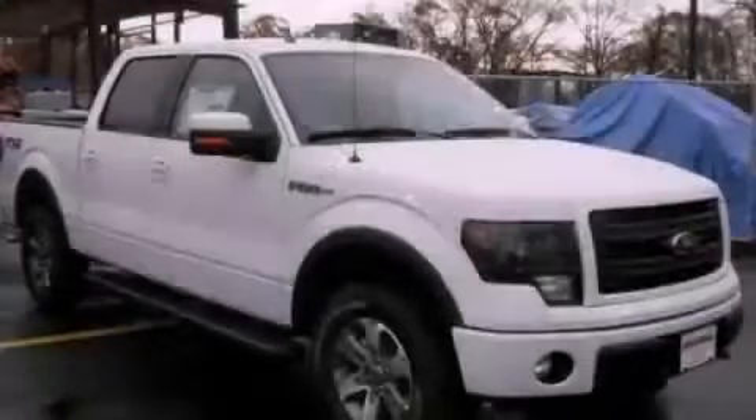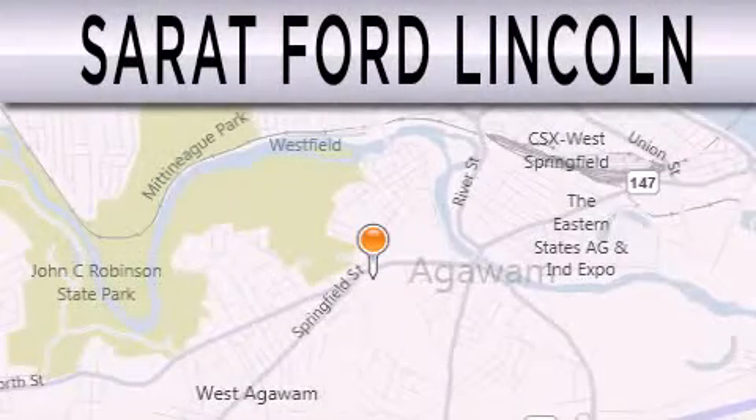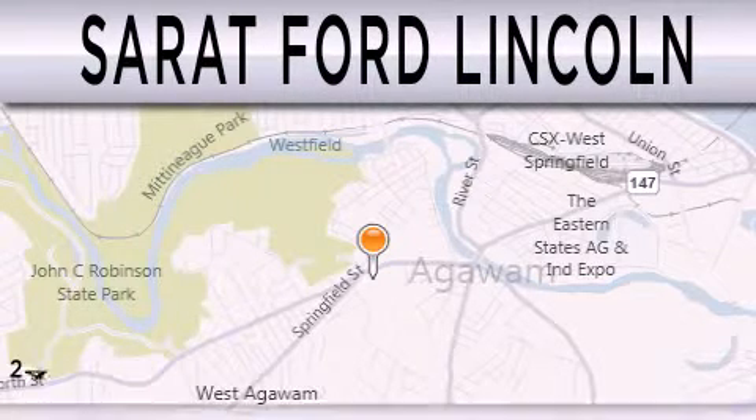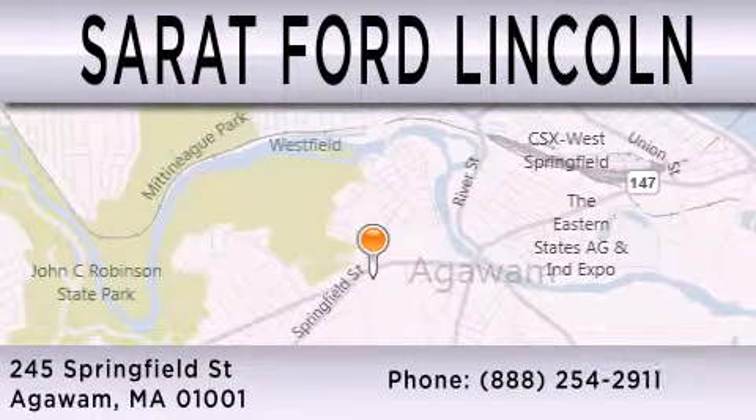Stop by today and test drive this automobile for yourself. Surret Ford Lincoln is dedicated to doing everything possible to ensure that the experience you have selecting your next vehicle is as pleasant as possible. We are located at 245 Springfield Street in Agawam.